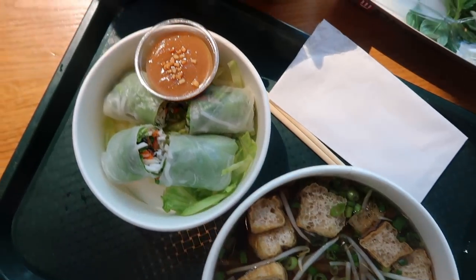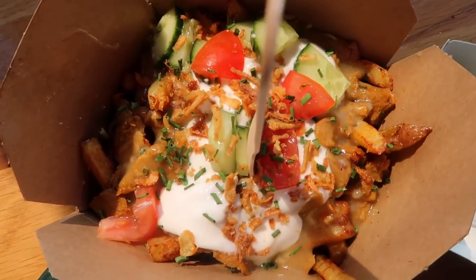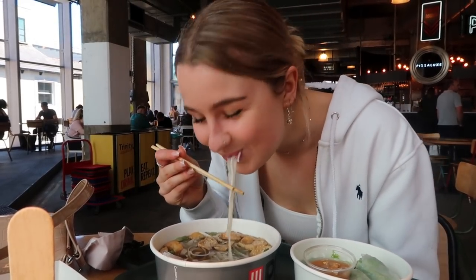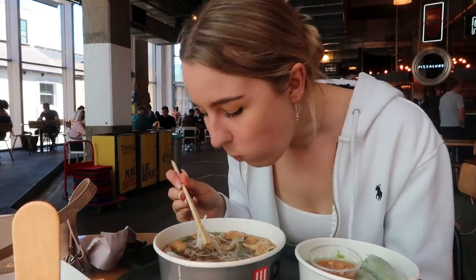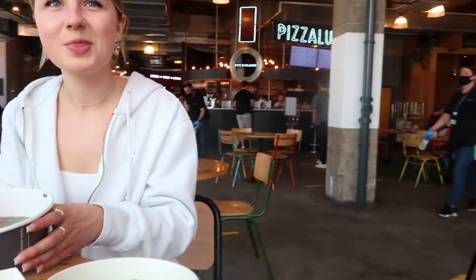We got a couple of bits from Pho and also this vegan kebab. This is such a good place to go if you can't decide what to get, or you and your friends all want something different, because you can all grab whatever you want from the stands and then sit together in the seating area.